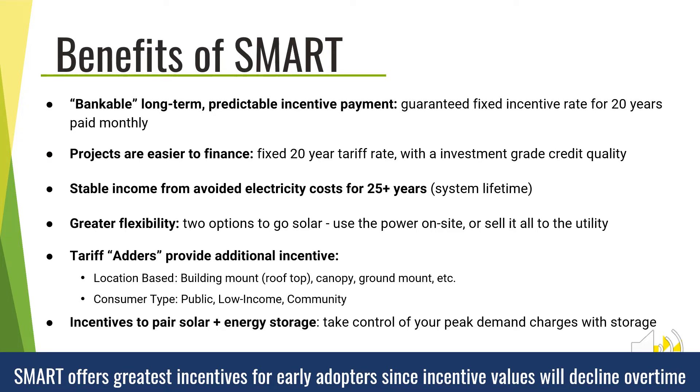Lastly, SMART is a declining block program. The state has established specific megawatt development targets or blocks, and when each target is met, the incentive values will decline 4% in the next block. Therefore, the program offers greater incentive values for early adopters, as block incentive values will continue to decline over time.